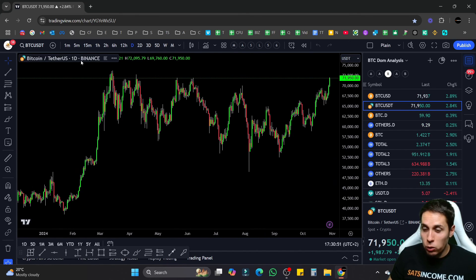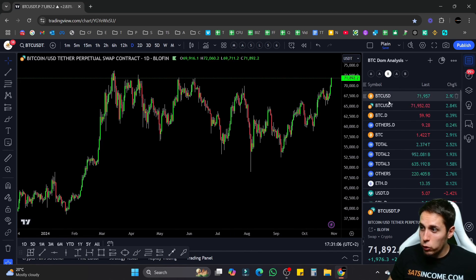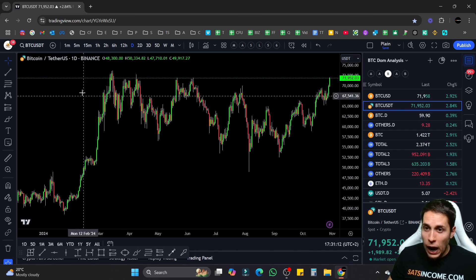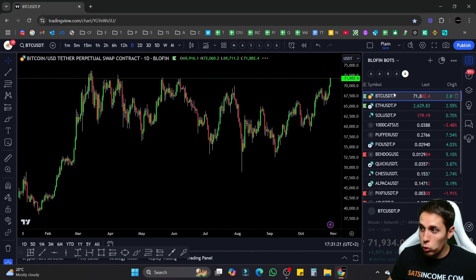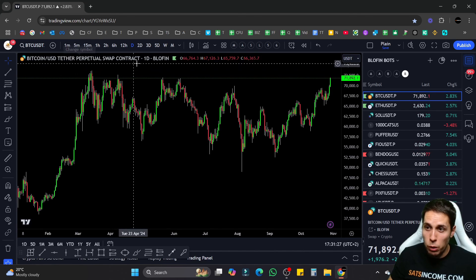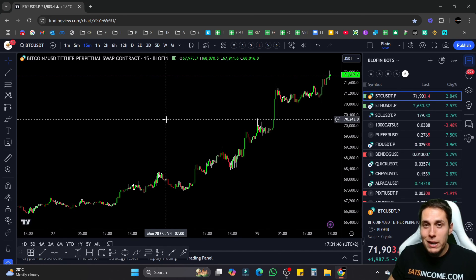One important thing I forgot: when setting up your alerts on TradingView, make sure you are looking at the Blofin chart — not the Binance chart. This is crucial because if you don't, your bot might not work. You need to select the correct chart: Bitcoin USDT Perpetual Swap Contract on Blofin. Sorry for missing that earlier — it's quite an important piece.